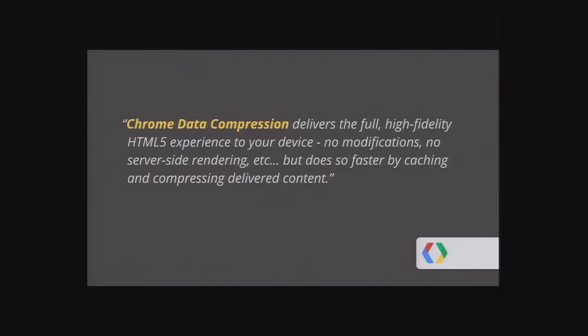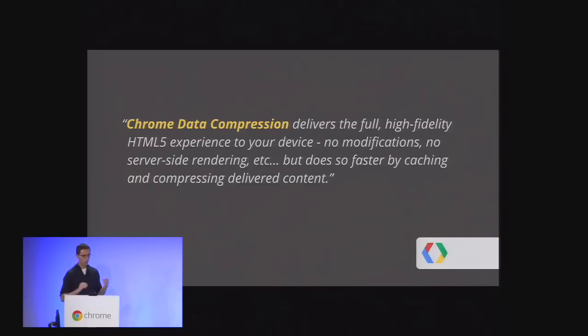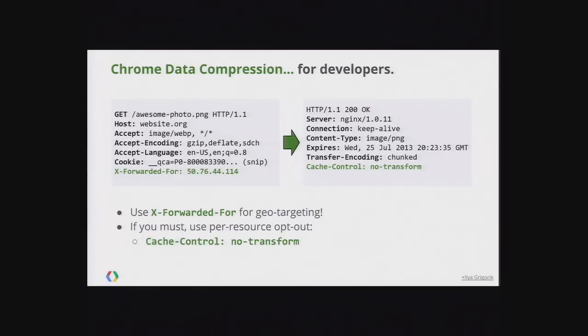Chrome data compression is still the full-fidelity HTML5 web experience — we're not rendering on the server or modifying your site. JavaScript, CSS, and all the rest still execute on your phone. We're just optimizing assets as they're delivered. One thing to know: this goes through a proxy, so if you rely on GeoIP to customize location or serve relevant ads, look for the X-Forwarded-For header. If you want to opt out on a per-resource basis, add a no-transform cache-control header and Chrome data proxy will be hands-off with that resource.